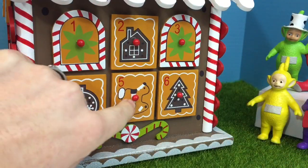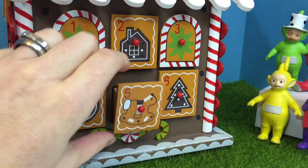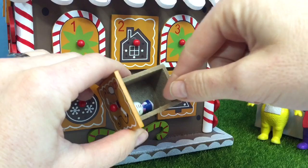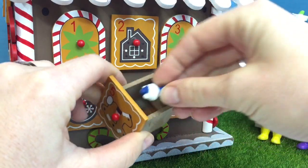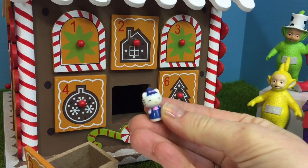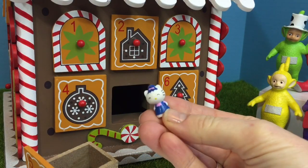Number 5 has a rocking horse. It's another little squishy toy. This time it's Hello Kitty. She's wearing a blue hat and blue coveralls.